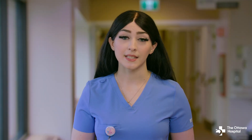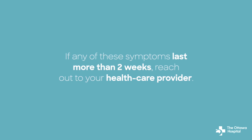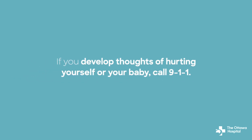During the first two weeks after birth, reach out to your friends, family, and your health care provider for support. If any of these symptoms last more than two weeks, reach out to your health care provider as these can be signs of postpartum depression. If you develop thoughts of hurting yourself or your baby, call 911.